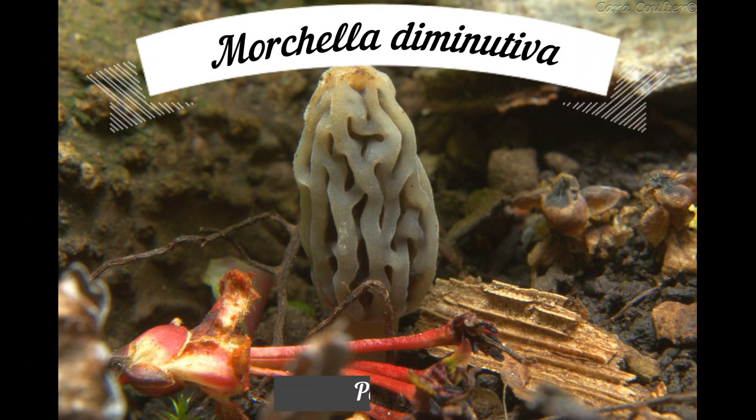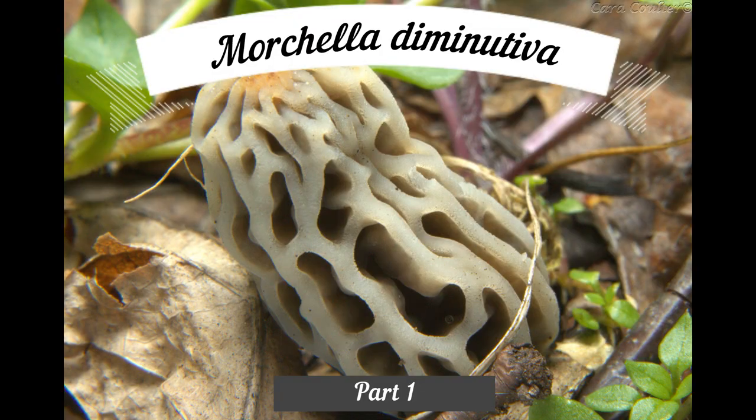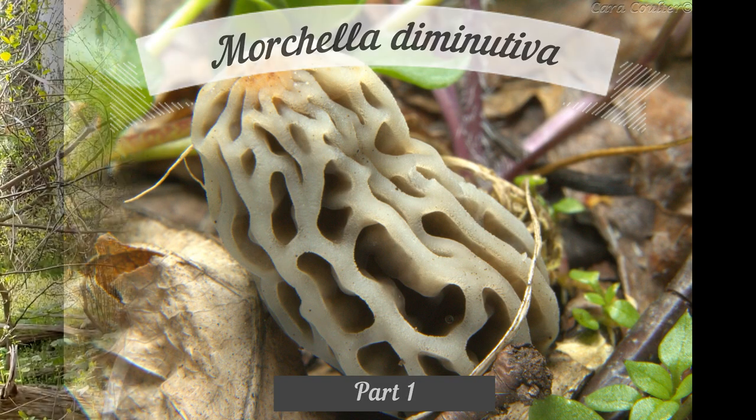Let's start off with Morcella diminutiva, the tulip morel. It is one of the tastier morels, although it's also one of the smallest. I'm pretty sure we're going to do good — it's about time for them to be popping up, so let me show you how you can find them.